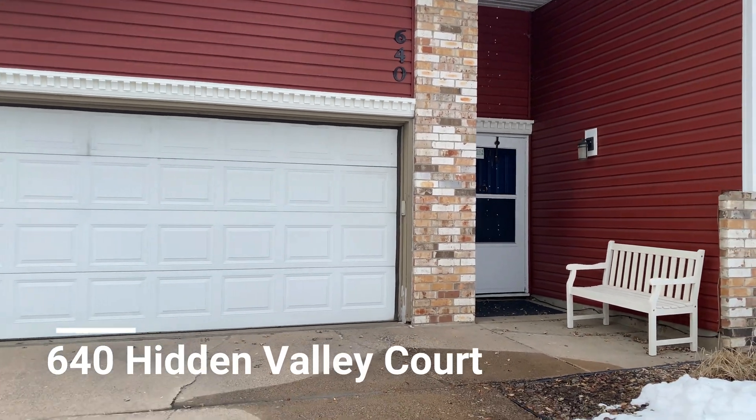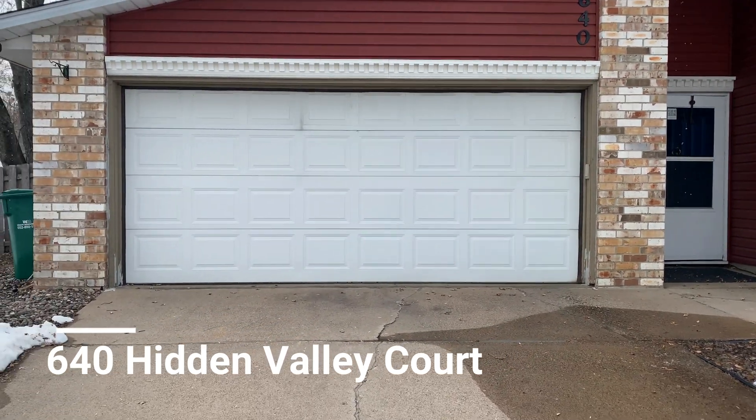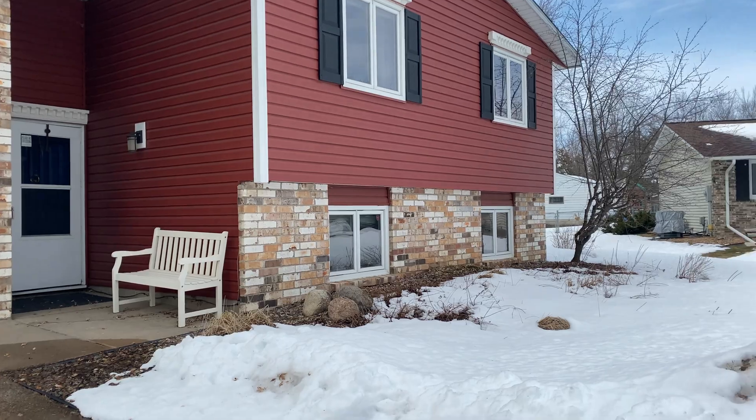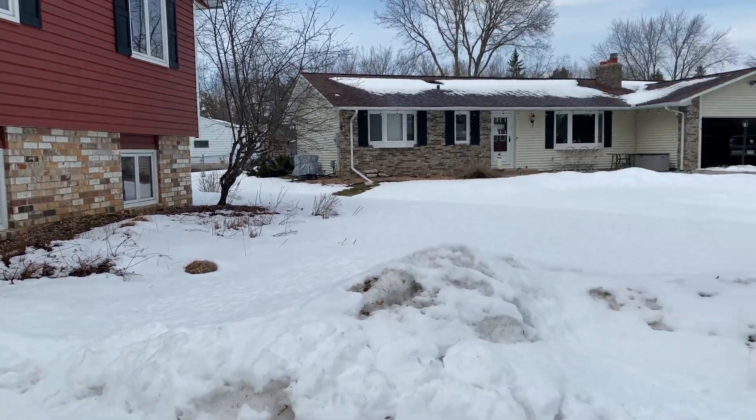Here is a look at your front entry and the front of the home. You have an attached two-car garage stall, and you're located on a quiet cul-de-sac.